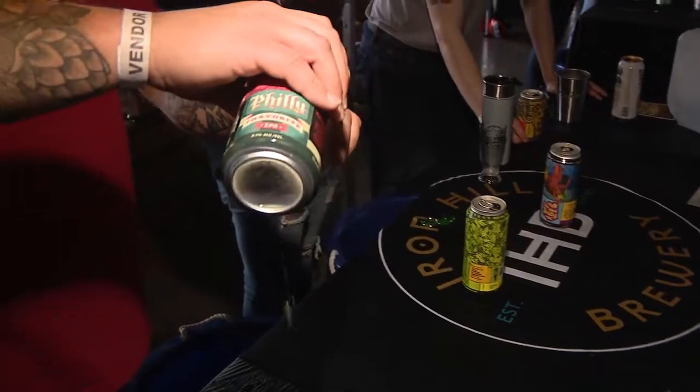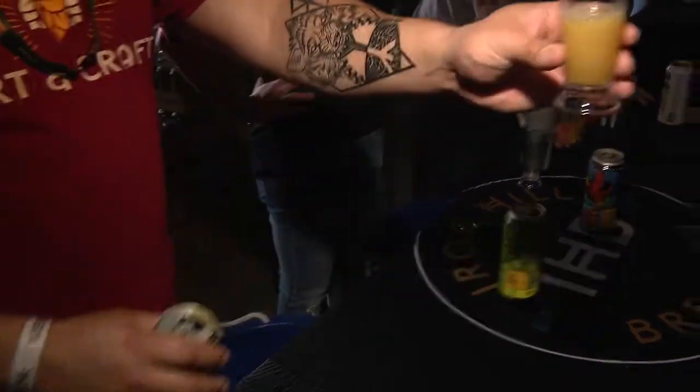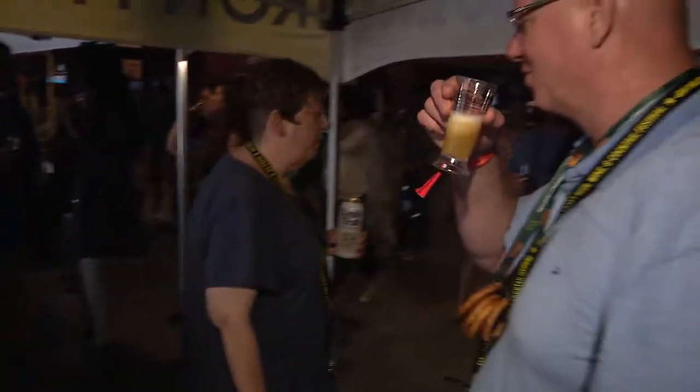We brought Philly Favorite, that's our flagship New England IPA. We're using Mosaic and Amarillo hops. You're gonna get juicy notes — pineapple, grapefruit, a little bit of pine.